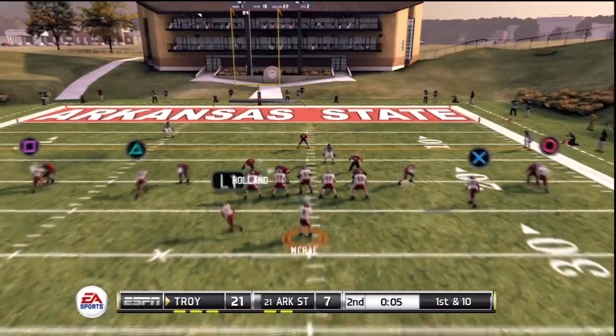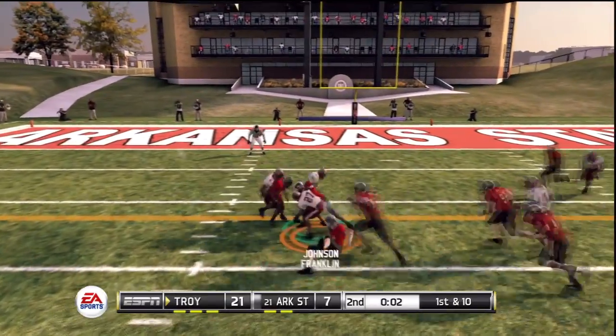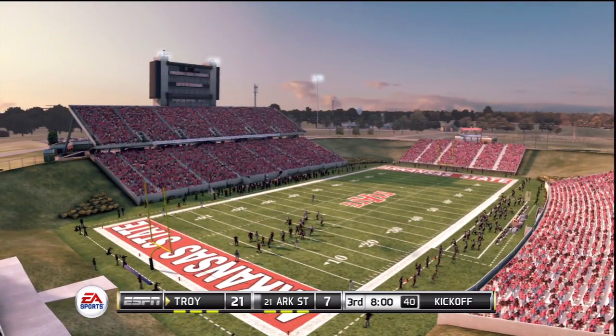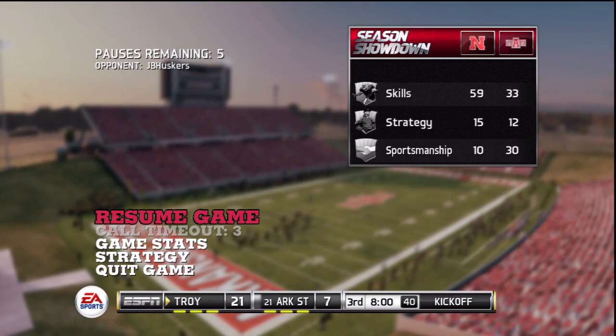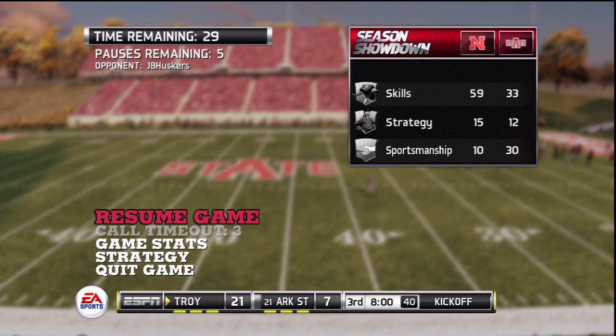And down he goes. Throws in the middle. Brought down. It's well covered. We've reached halftime, and I don't think too many people were expecting this. The score here in Jonesboro: Troy 21, Arkansas State 7.